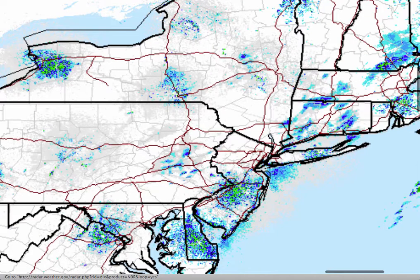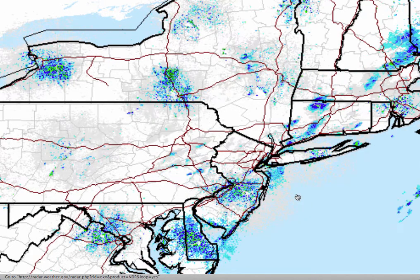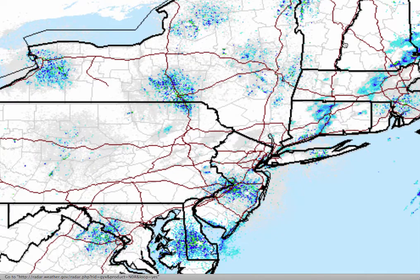On the radar, again, really not much in the way of precipitation out there. It could be an isolated shower or two with the passage of the cold front, but that's about it.